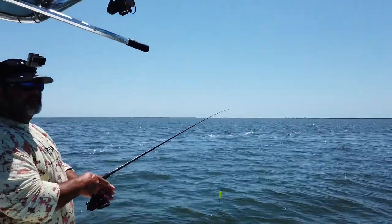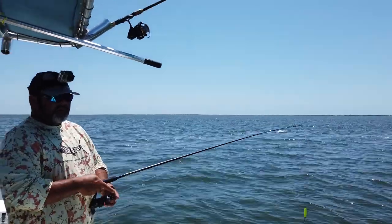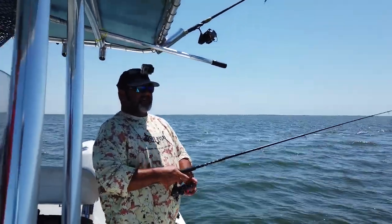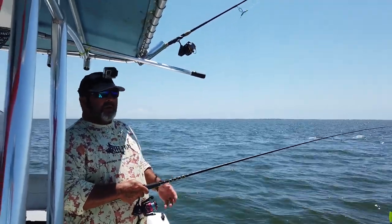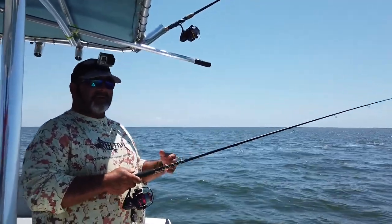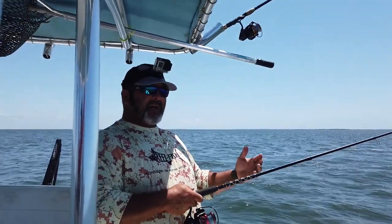Alright Jack, one of the things you like to do here is triple tail fish. Triple tail is one of my favorites. It's actually one of the easier fish for my clients to learn quickly. It is a sight fishing type of deal.